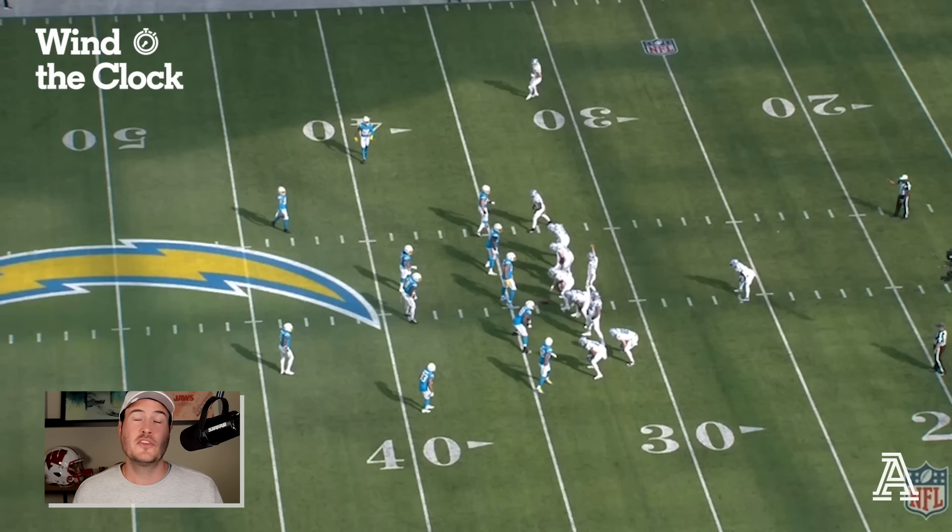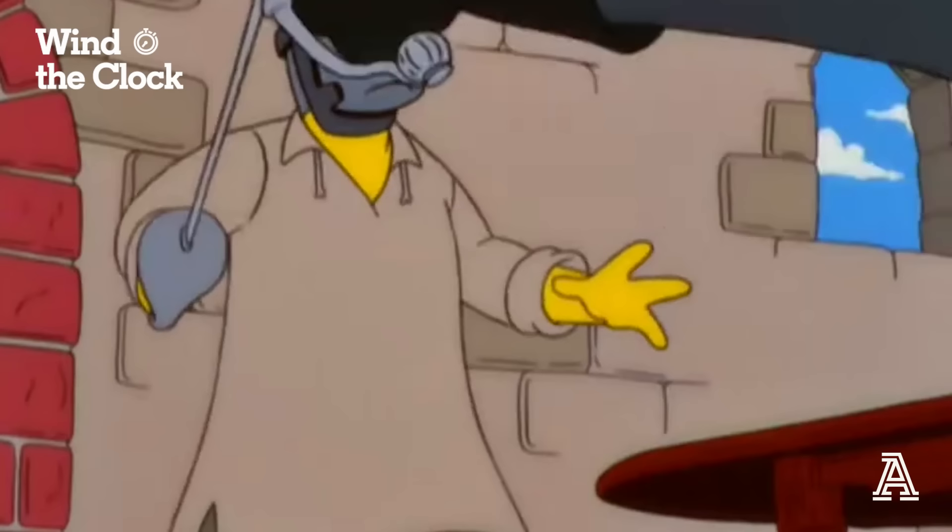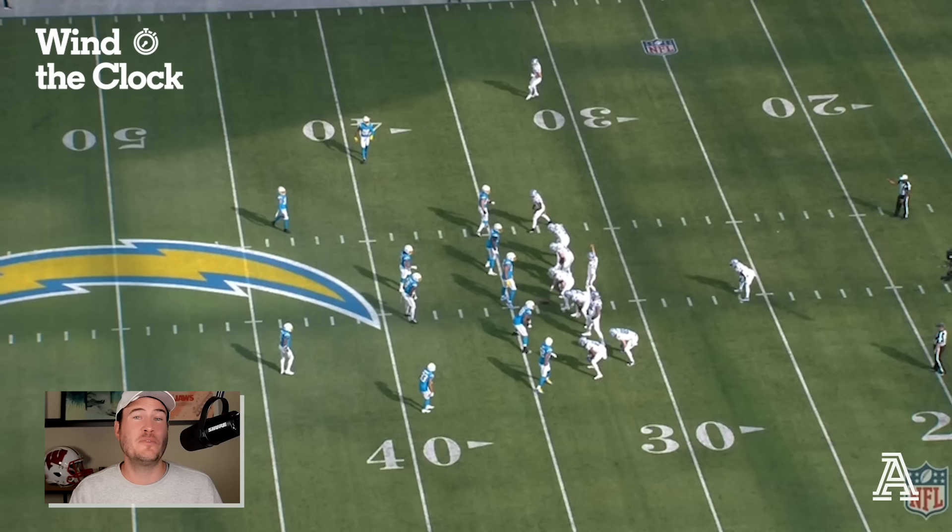The first run concept we're going to look at is an outside zone variant called Zorro. It's a run play that is very popular throughout the NFL, especially with new twists teams are adding. It's a Shanahan run concept — they're the primary users of it — and as more Shanahan coaches have gone around the league, more teams have used this type of run.